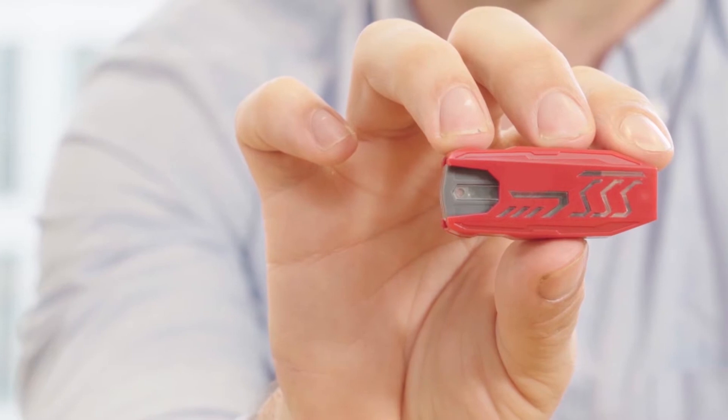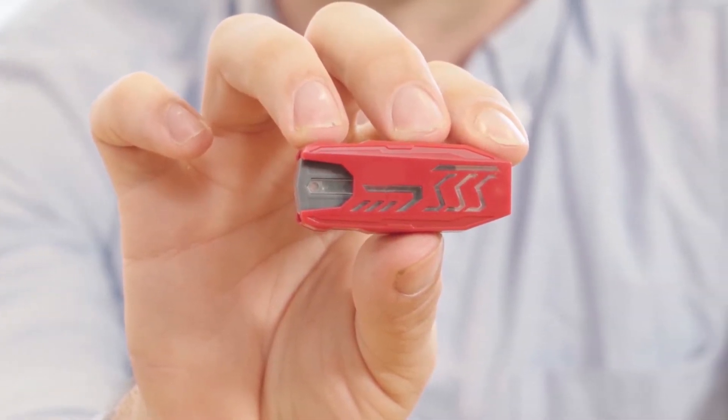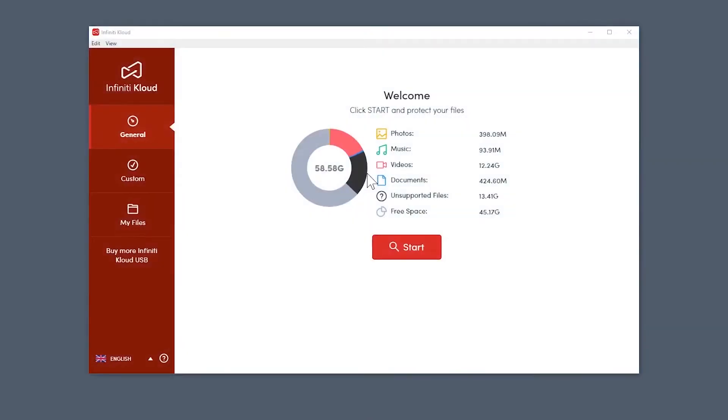Well, now there's a new option: Infinity Cloud. This little guy makes backing up your data ridiculously fast and easy. There's nothing to download or install or sign into. It does all the work for you with just one click. You plug Infinity Cloud into your computer just like any USB stick. It pops up in your file explorer and the program automatically opens.